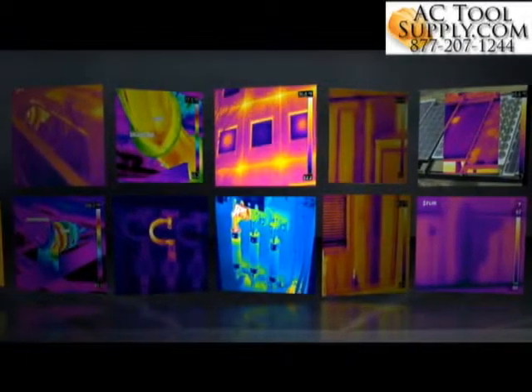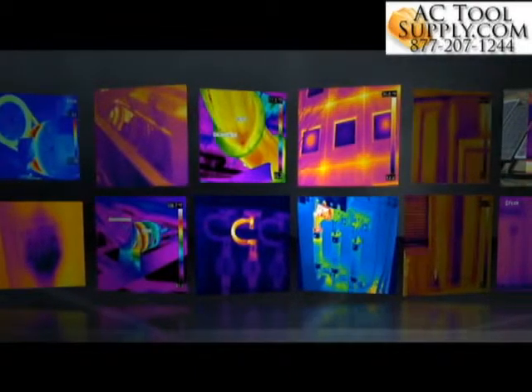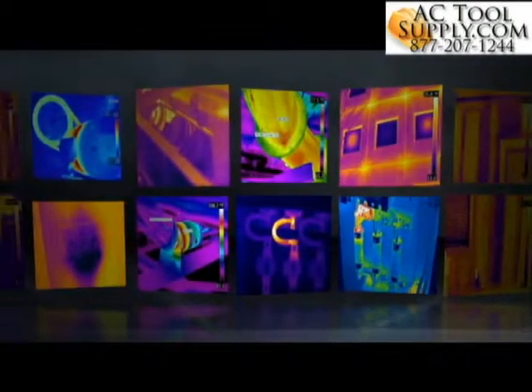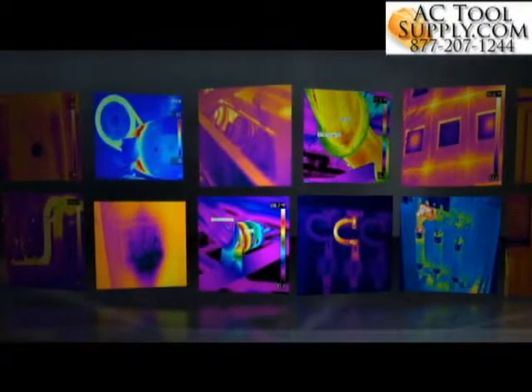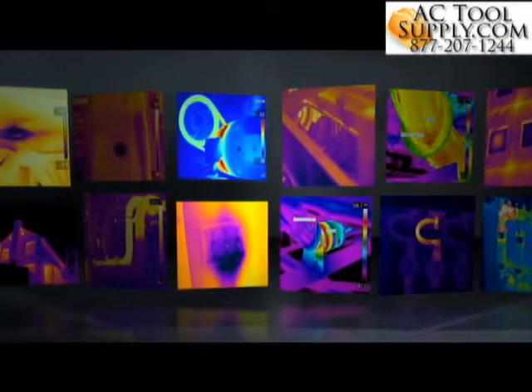FLIR thermal imaging cameras let you see what your eyes alone can't. They show you the future — an infrared world of hot and cold that helps reveal hidden problems in time to get them fixed before they cause further damage, waste more energy, hurt someone, or shut things down.